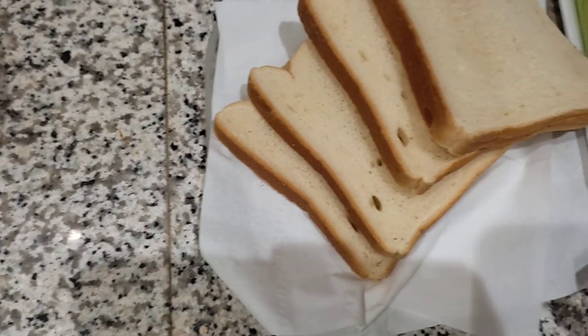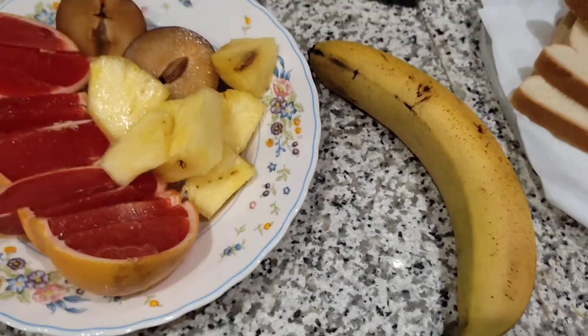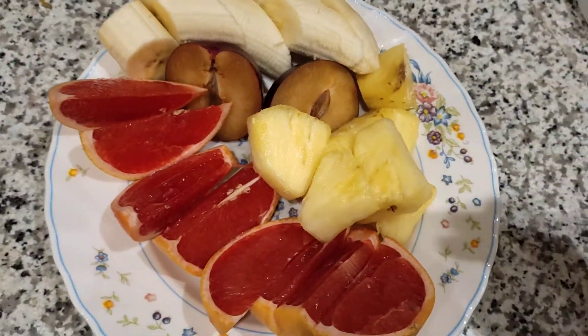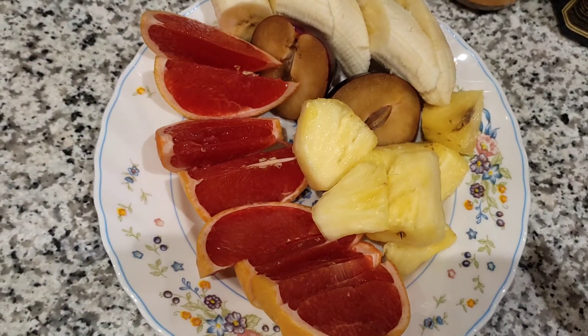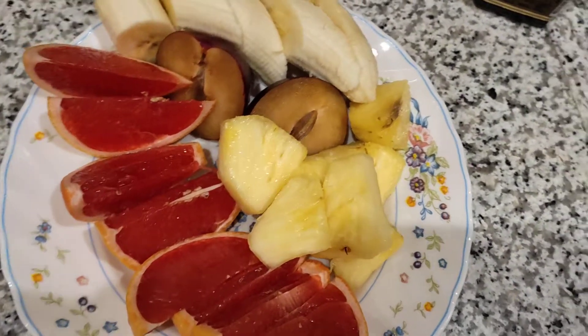Now I'm going to prepare my sliced bread — oh wait, I almost forgot again, I'm going to slice my banana. There we go, banana sliced. So this is the complete fruit breakfast for me.